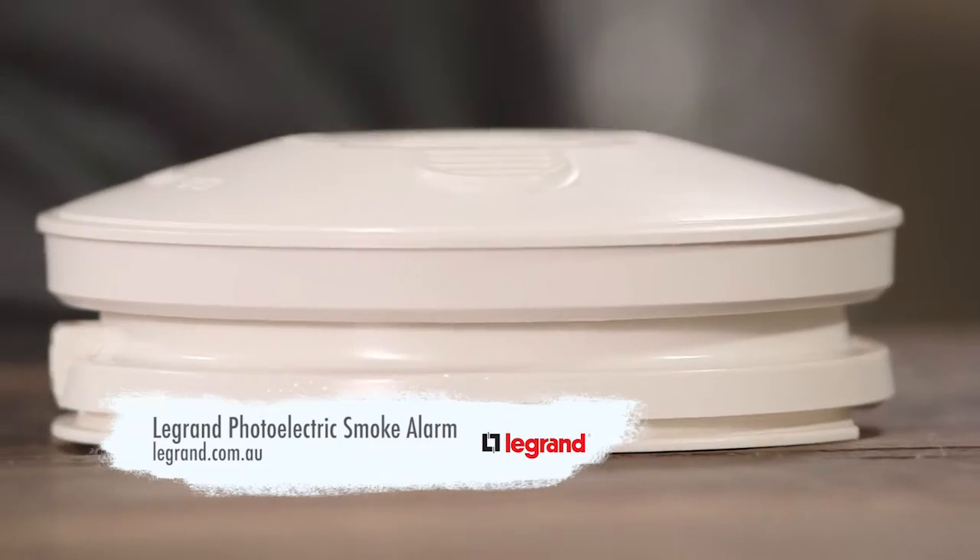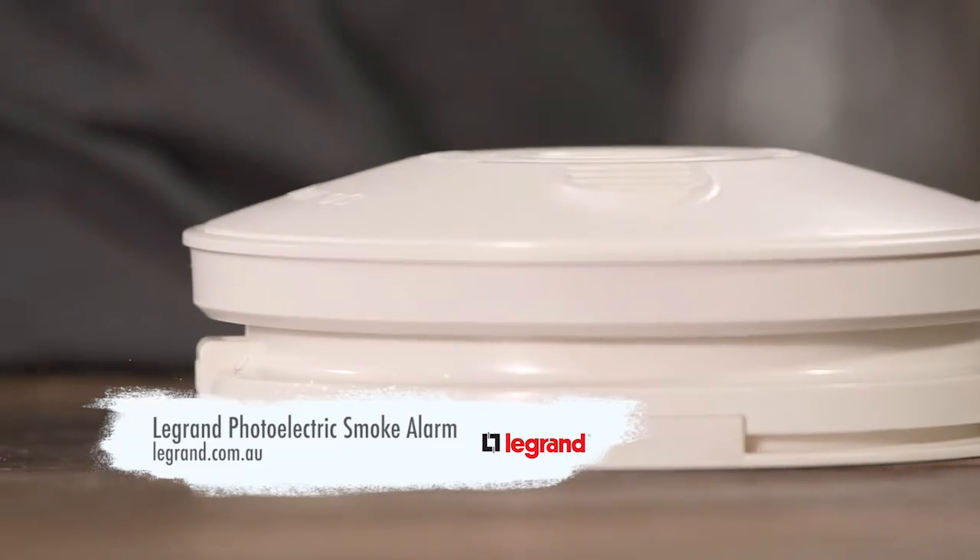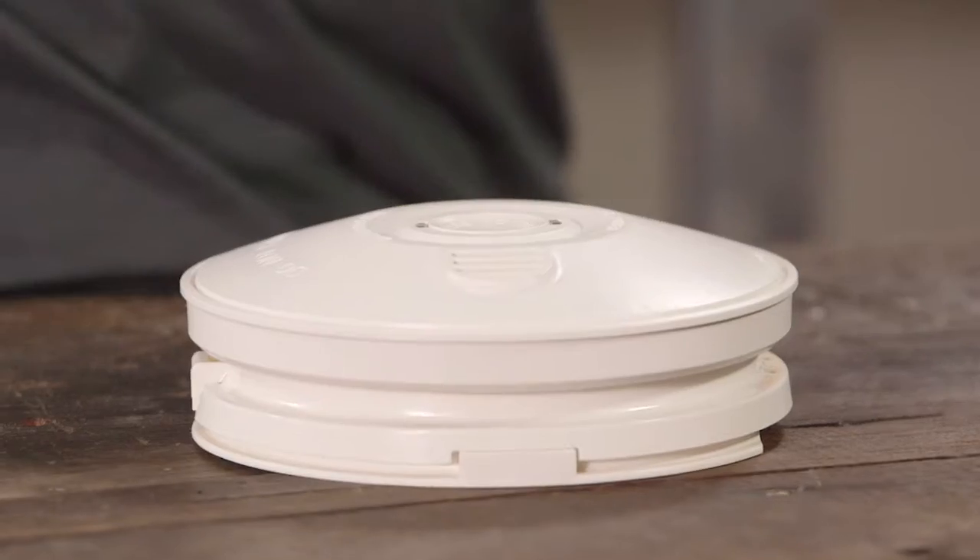As I said, this is an absolute non-negotiable — you have to have them in your home. You're going to have to update anyway, so you might as well get the right technology: photoelectric. Make sure that your family is as safe as they can be.